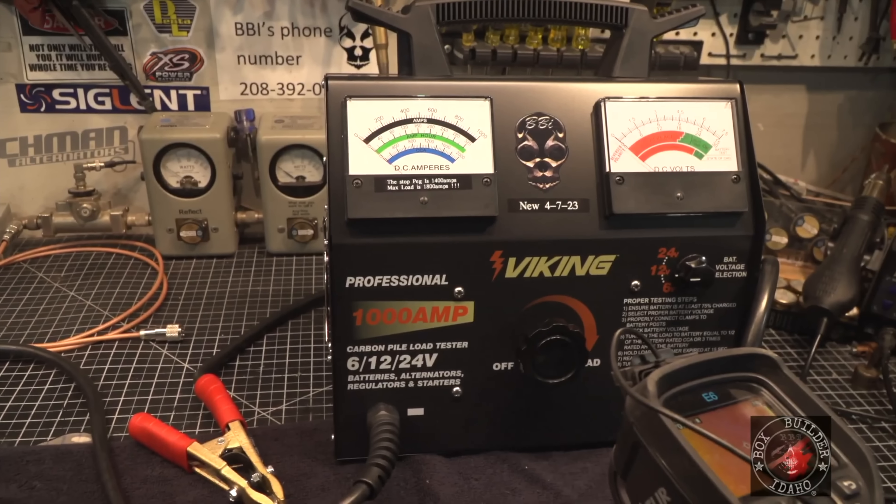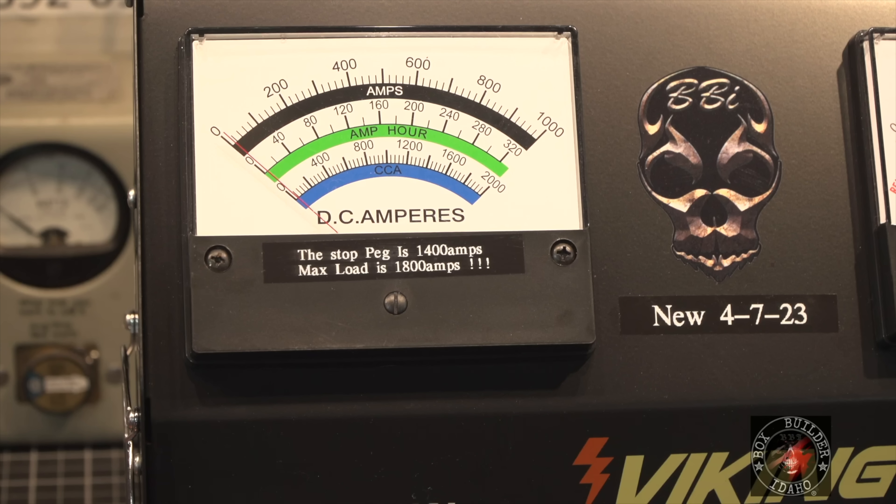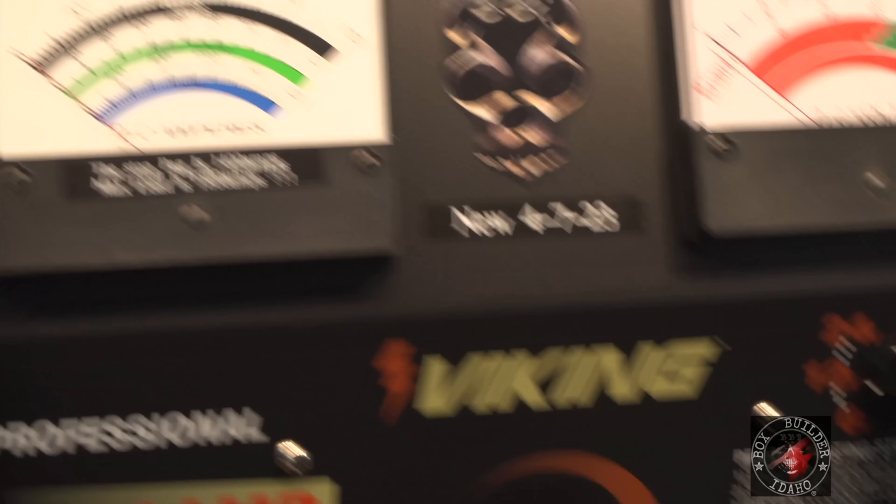The test jig is a 2000-amp 12-volt supply and a 1000-amp carbon pile - just the other day they took it to 1800 amps with no breakdown or failures. They're also using a FLIR imaging camera to see how much heat is being generated by the connector.